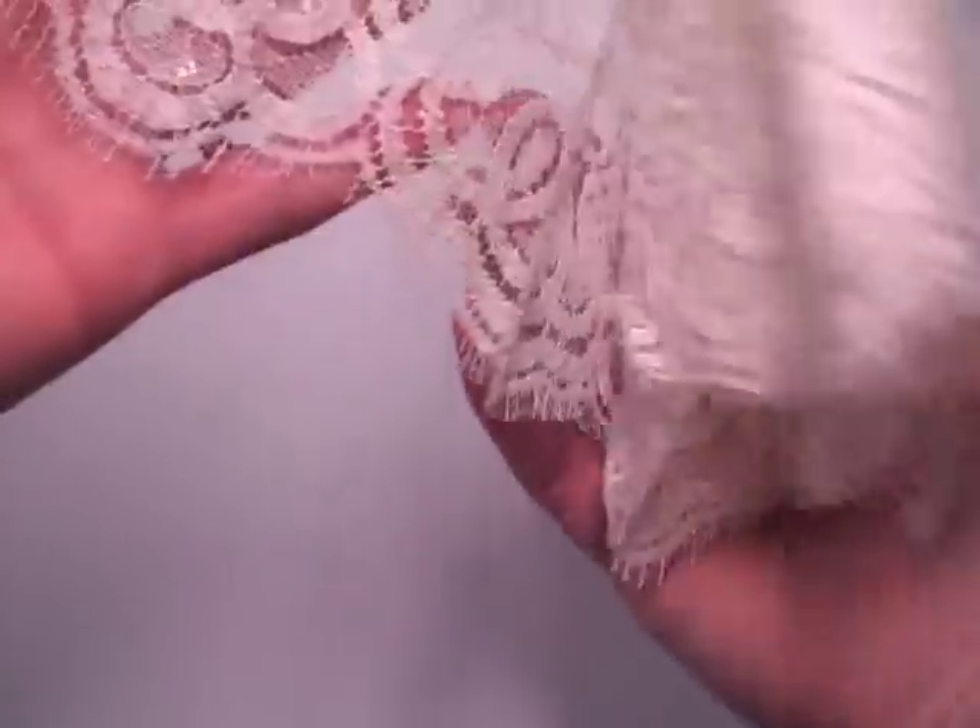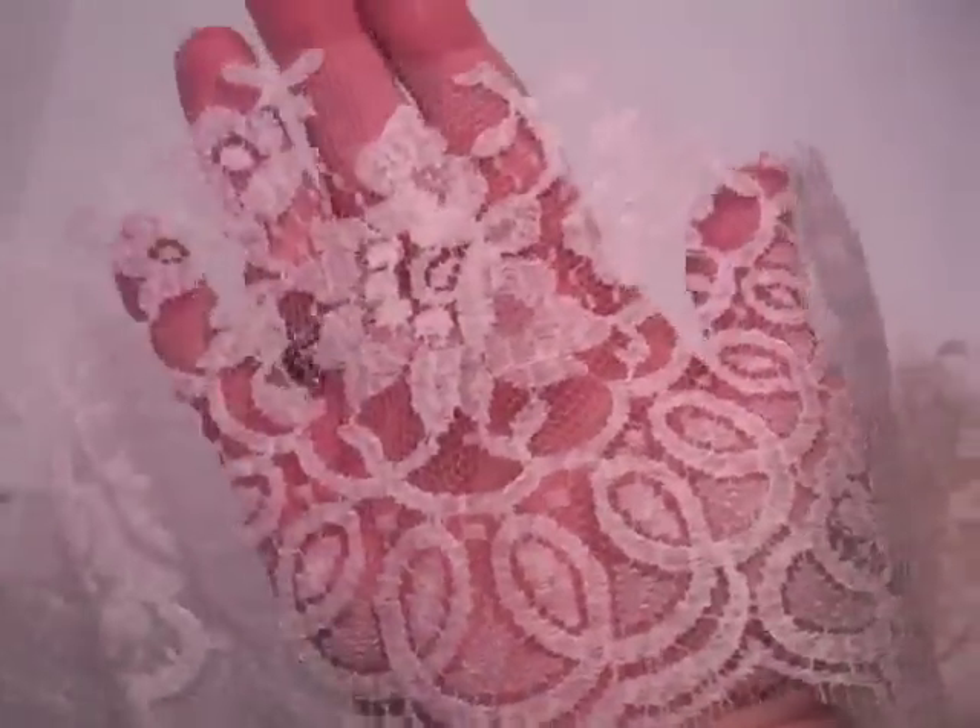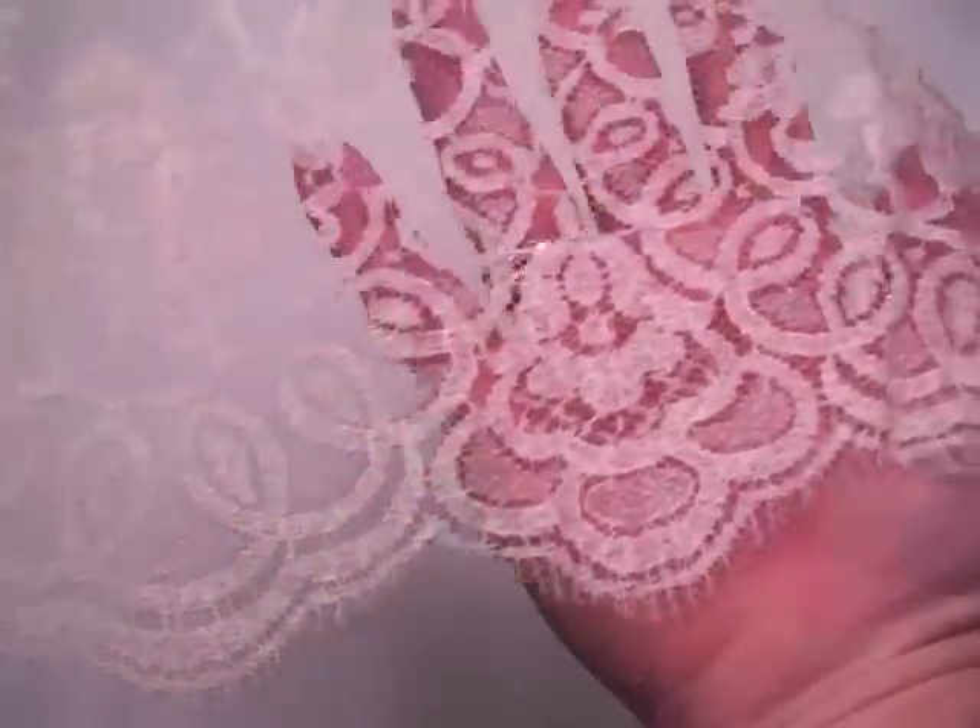Now this one is more like a trim. It's like a bridal trim and I only have one of these. This one is called Macy. It's very wide and just really pretty. So again this one's called Macy.